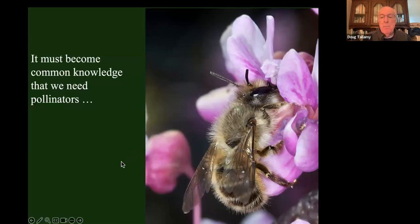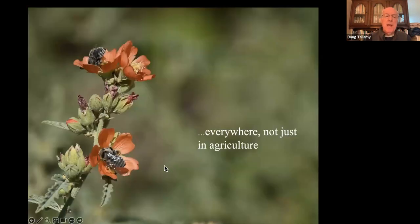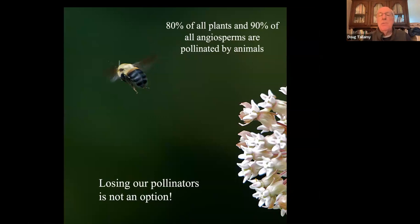We also have to understand how important pollinators are. This has gotten a lot of press in the last 10 to 15 years, but it's been misdirected — it's always focused on pollinators required for agriculture, about a twelfth of our agriculture. But we need pollinators everywhere, not just in agriculture, because they are pollinating 80% of all plants and 90% of all flowering plants. If we lost our pollinators, we'd lose 80–90% of the plants on the planet, and that is certainly not an option.